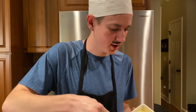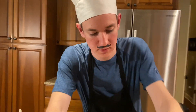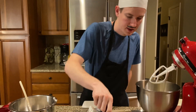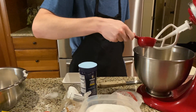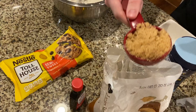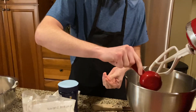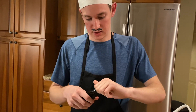Next we are going to mix the wet ingredients. We're gonna take one cup of butter, or two sticks — that's one stick, this butter is softened, and we're going to put the other stick in. Next we are going to add three-fourths a cup of granulated white sugar, three-fourths a cup of packed brown sugar, and lastly one teaspoon of vanilla extract.